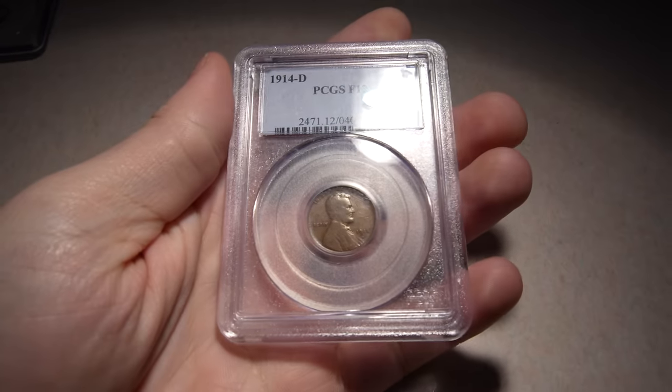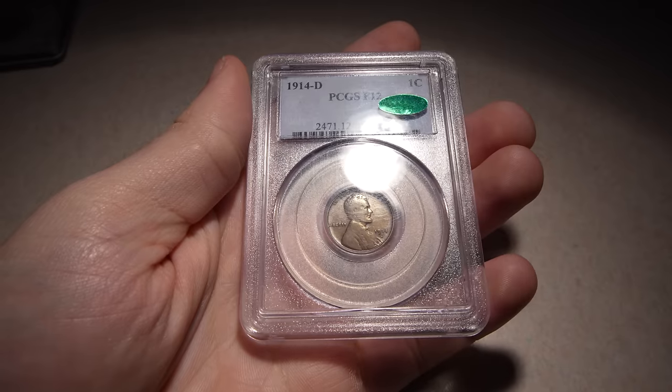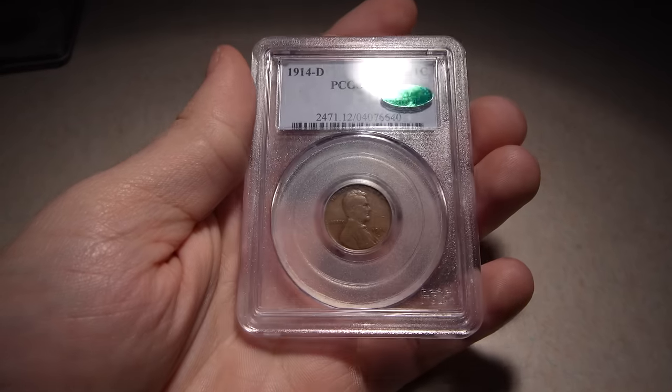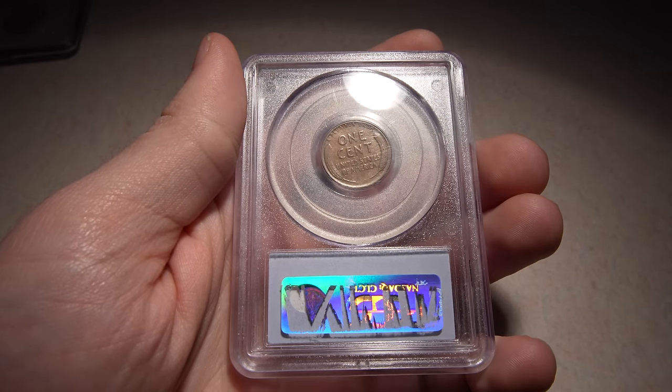Some more common coins here. This is a 1914-D. We bought this coin because we have a friend — his name is Ben. We already showed you this coin earlier in the video, but it has a nice chocolatey brown color to it. You can't go wrong with a 14-D, especially when it's affordable.